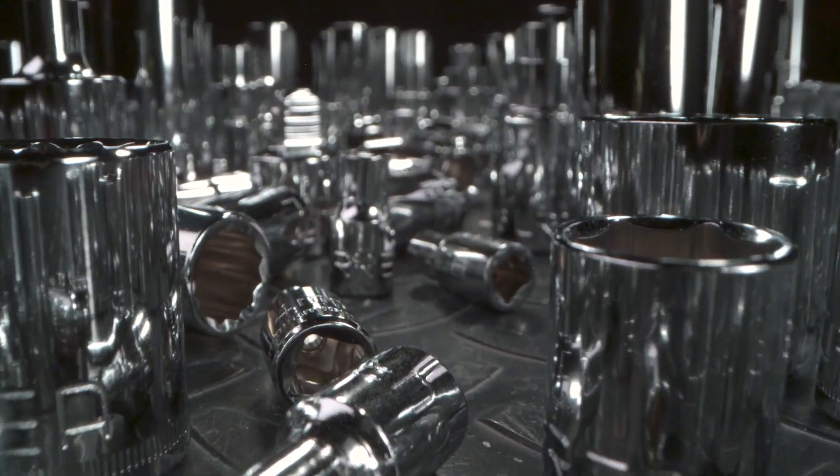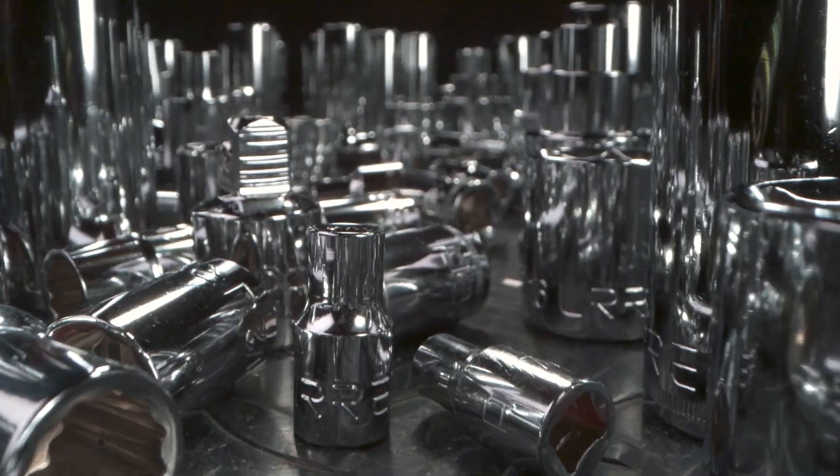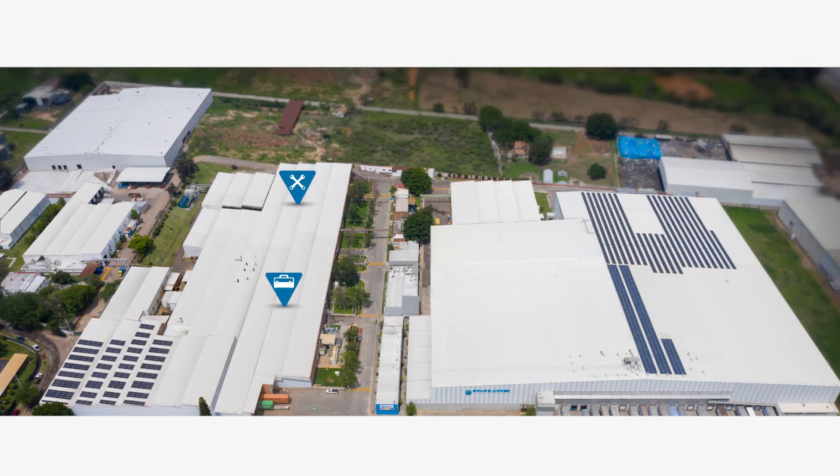We take care of every tiny detail of developing our products. Today we have seven manufacturing facilities located in El Salto, Jalisco, in Mexico.